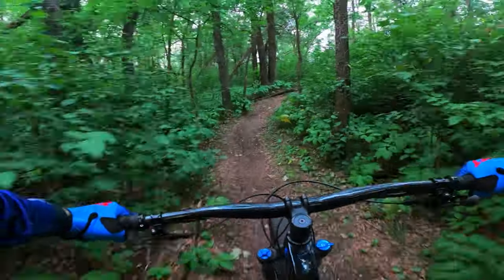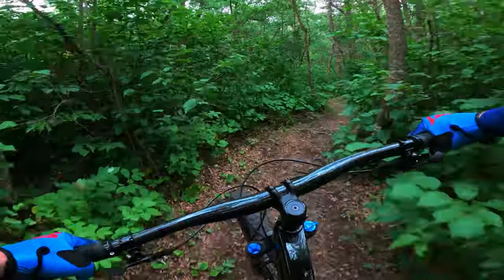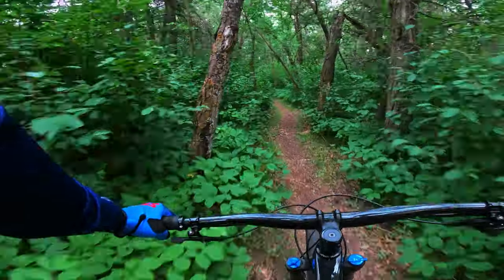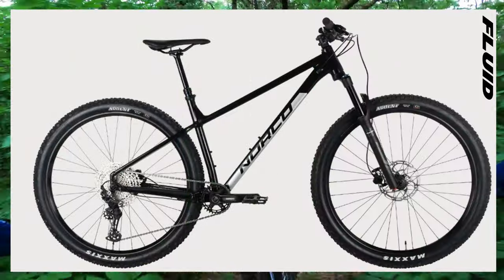What's up everyone, Chris here. It's been a while, but today we are back with another video checking out two major bike brands — big bikes which sell a lot. This is the Norco Fluid Hardtail Series versus the Trek Roscoe Series.